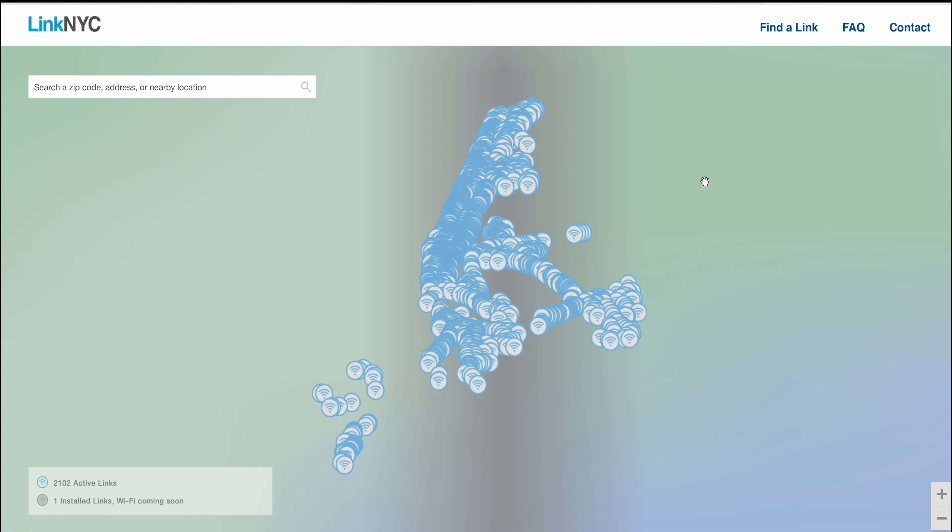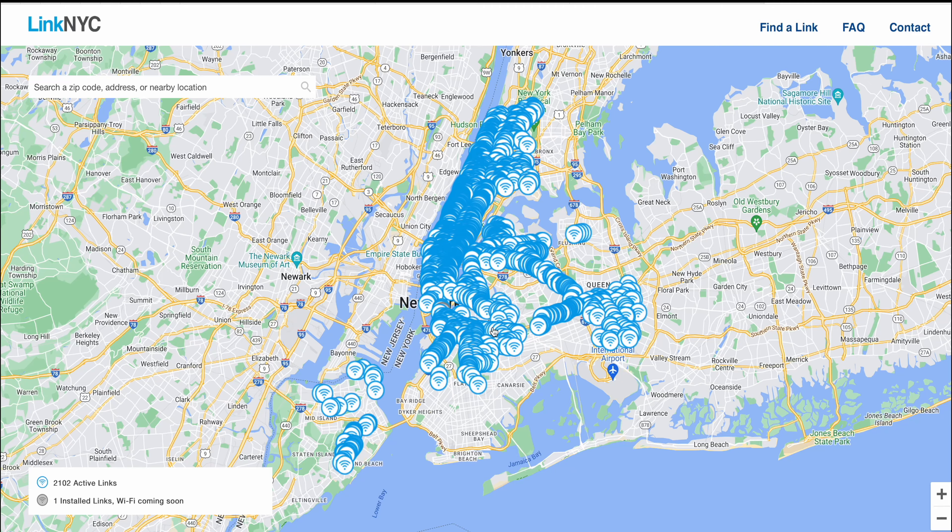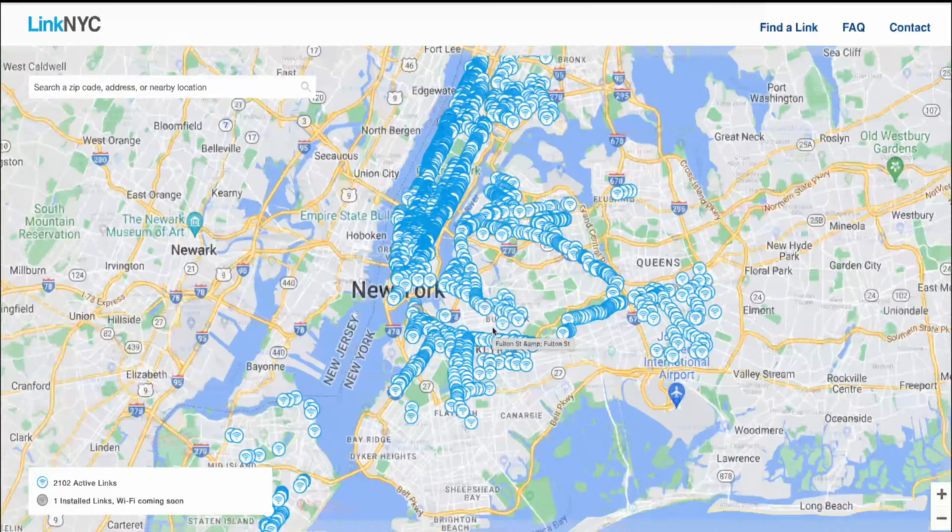Here's a little hack if you're in New York City visiting or living: if you need to upload a shitload of information but your upload speed is low, this is how you do it. You go to the LinkNYC website and find a free Wi-Fi tower near you — there are hundreds if not thousands of them in the city.